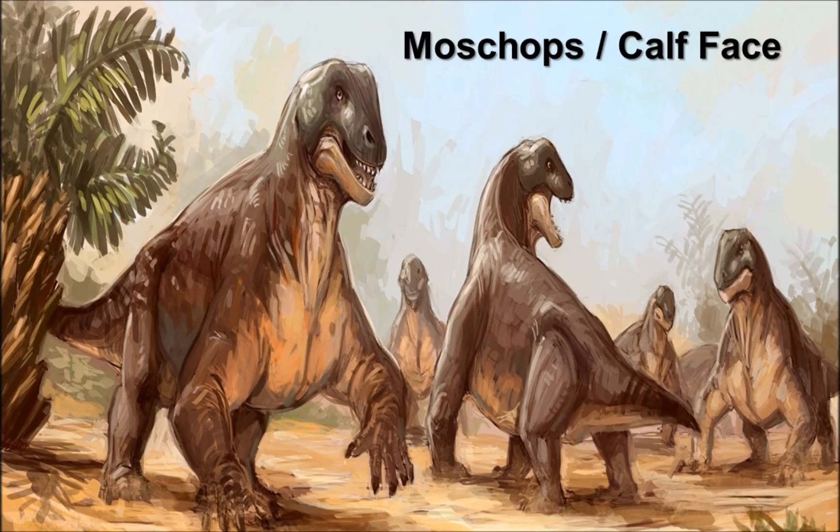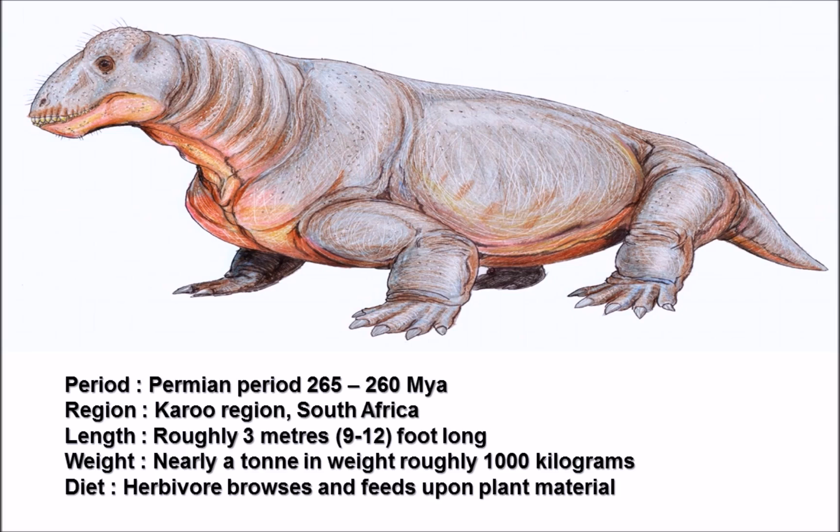Welcome to another video - as always I hope you find it slightly amusing and fun but also educational and informative. Today we've got a bit of a prehistoric oddity with a weird and unique creature by the name of Moschops, whose name actually translates to 'calf face.' I'm sure whoever named it at the time had a perfectly good reason for that.